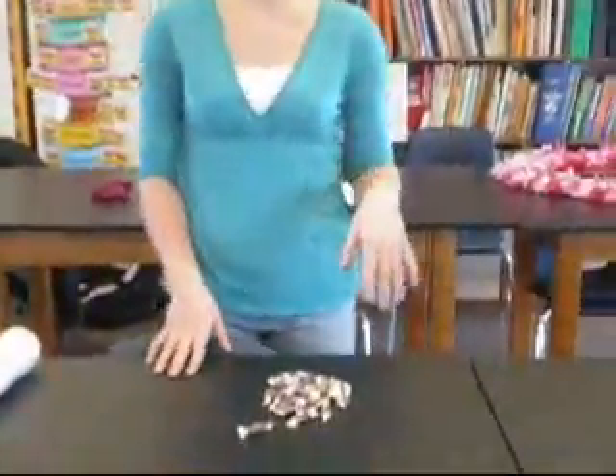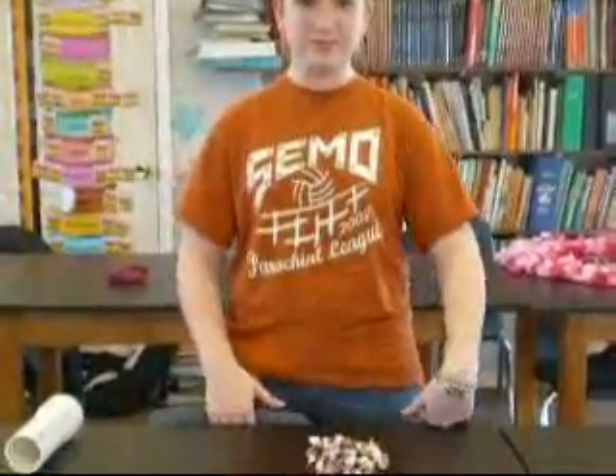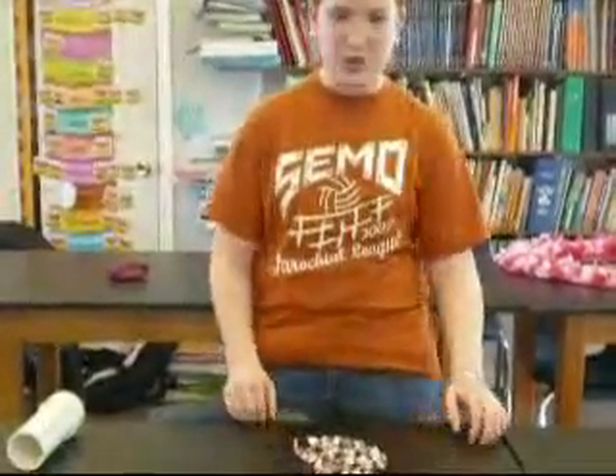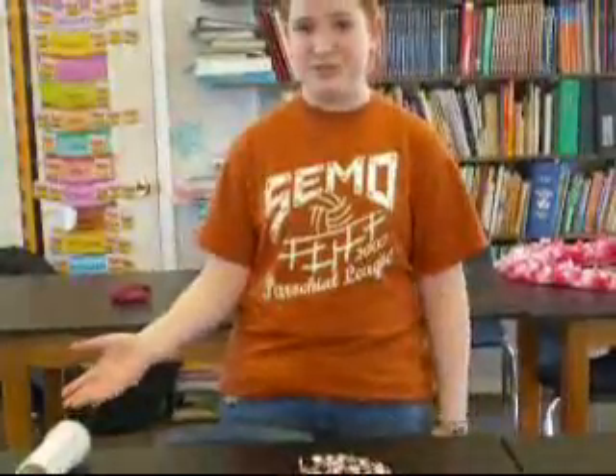Our next question was what type of candy would be best. We decided on Tootsie Rolls because they stayed in their wrappers and flew the farthest. The next independent variable was how many pieces to use. We decided on 30 pieces — we tried 15 in one container and 30 in another, and 30 was the best because they still flew pretty far and stayed in their wrappers.